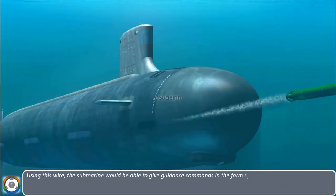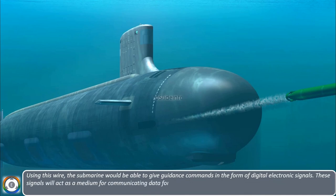This wire acts as a medium for communication of data between the torpedo and the submarine. Using this wire, the submarine is able to give guidance commands in the form of digital electronic signals, which guide the torpedo towards the target during its underwater navigation.